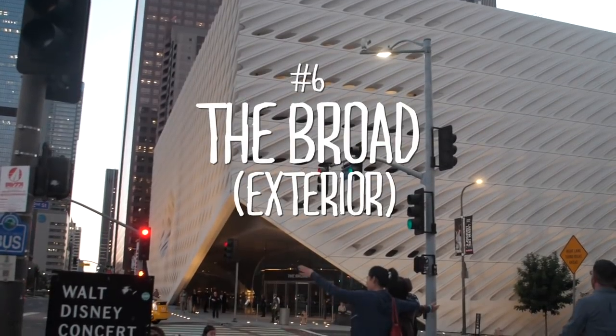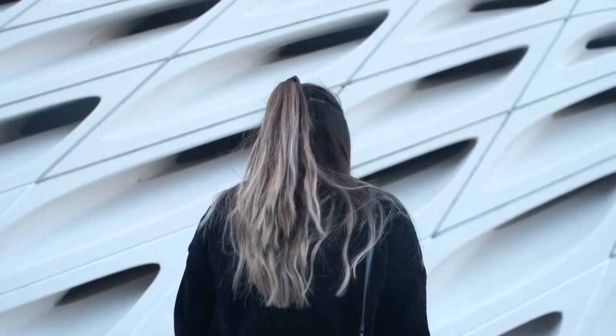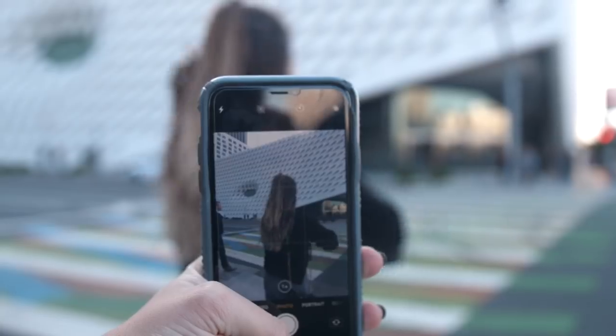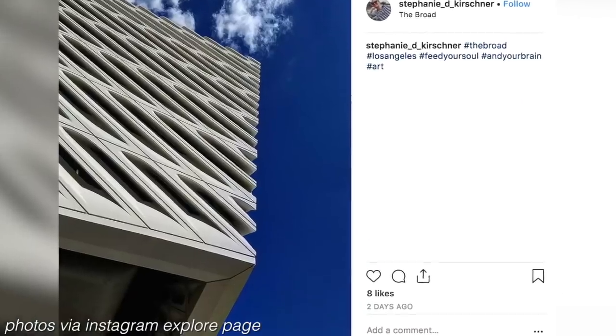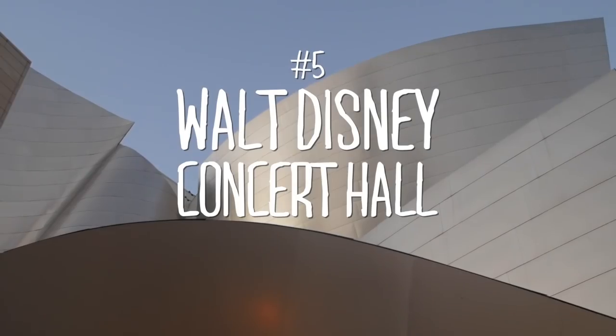Be sure to follow me on Instagram at Shelby Church, or at Snapshots by Shelby — that's my photography account. The first location is the Broad Museum exterior. This is a modern art museum in downtown LA, and the exterior of the building has this really cool texture to it. You can use this texture as a background for your photos. If you go on Instagram you'll see so many people have done this and it looks really cool. It's also near a lot of different tall buildings so you can get those in the background too.